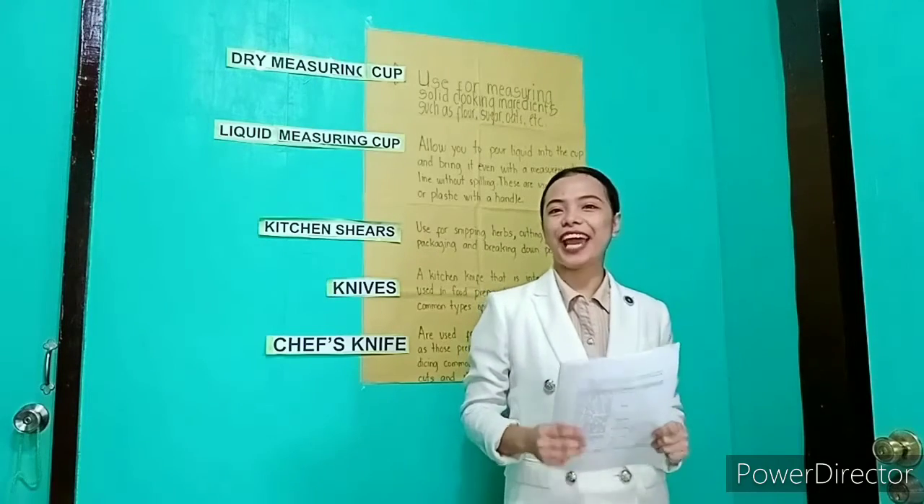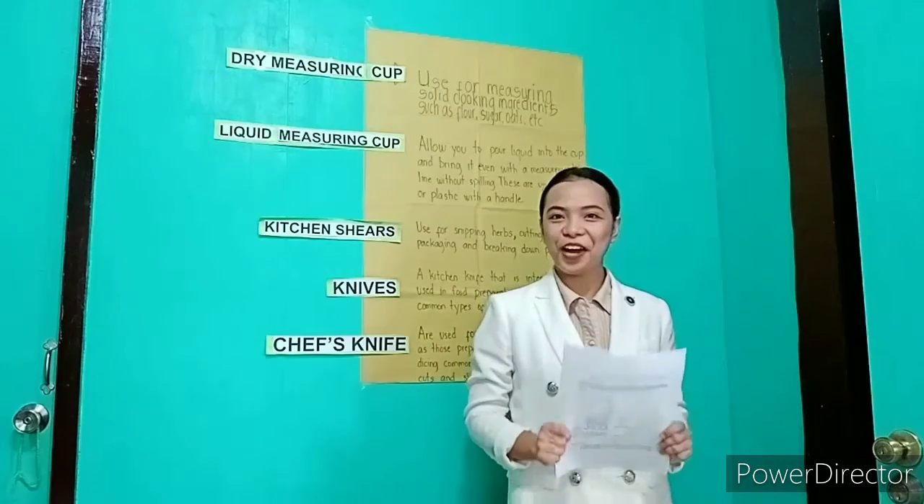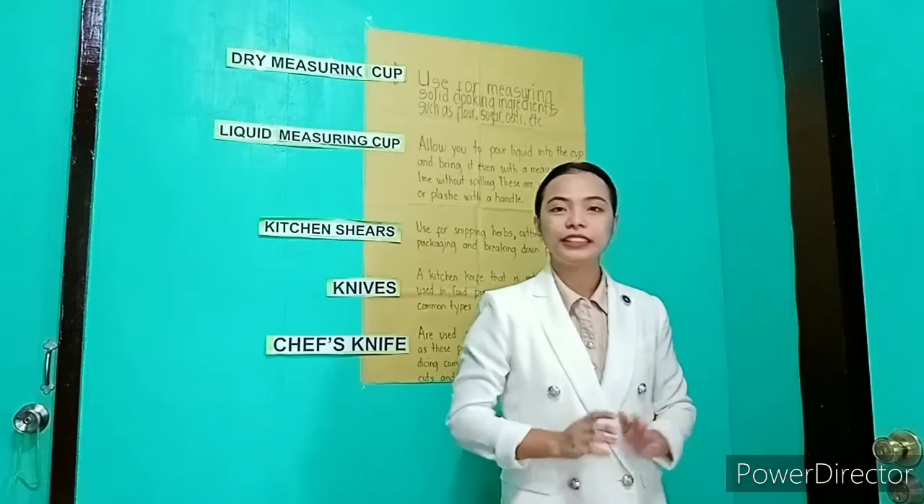Morning students! How are you today? Okay, very good. So before that,